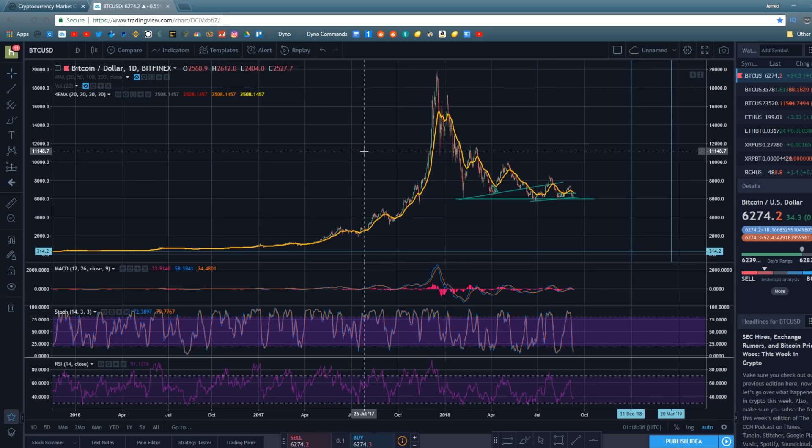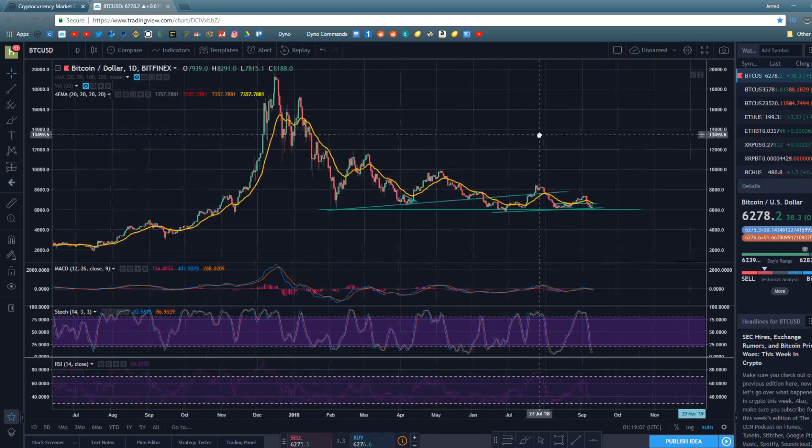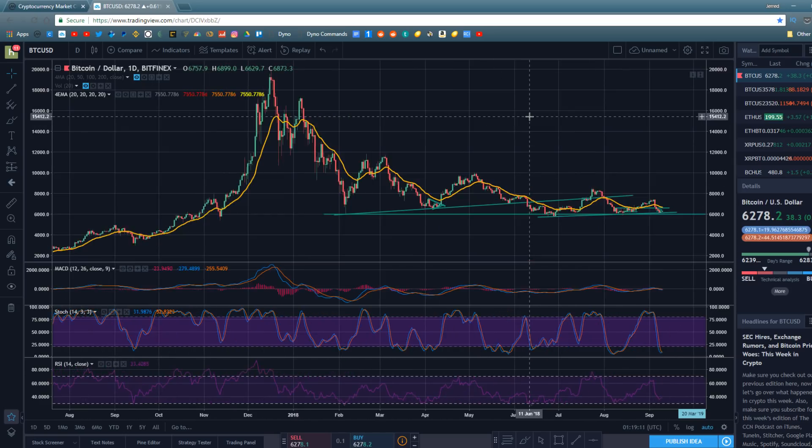We only have one real data point — the 2014-2015 bear market — for historical price action. That said, it's still very valuable to study. A bull market is defined by higher highs and higher lows; a bear market by lower highs and lower lows. Right now we are setting lower lows and lower highs, but I do still think the bear market is wrapping up.